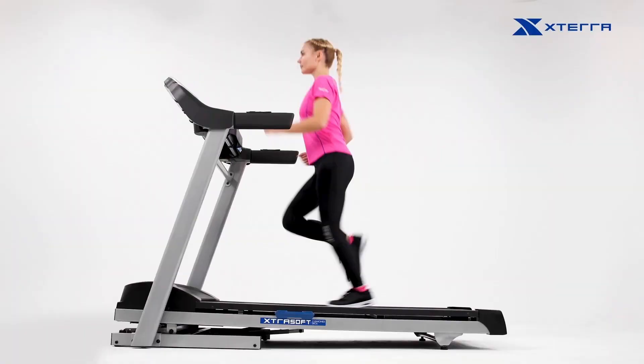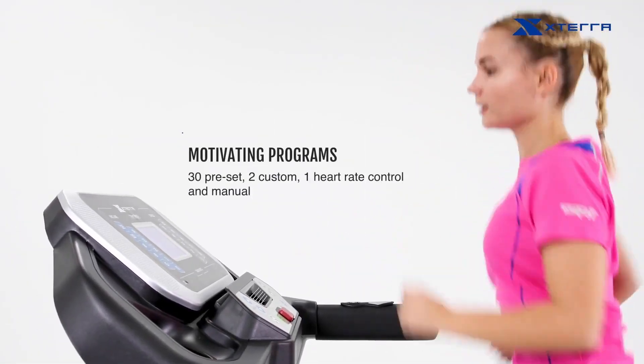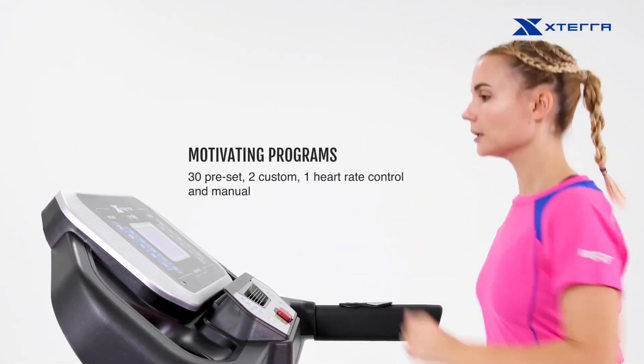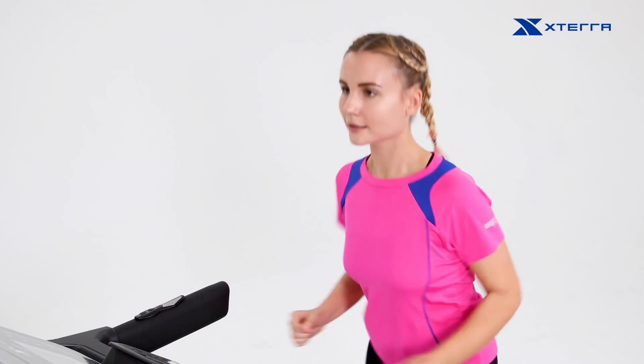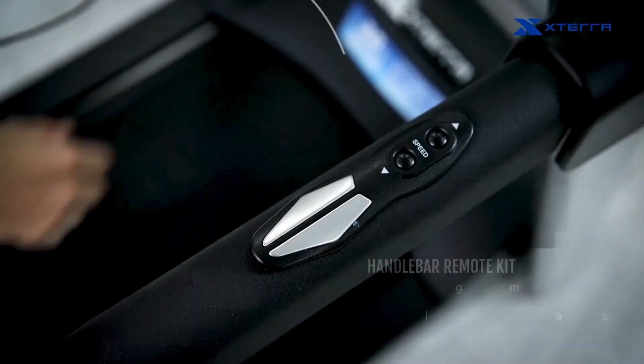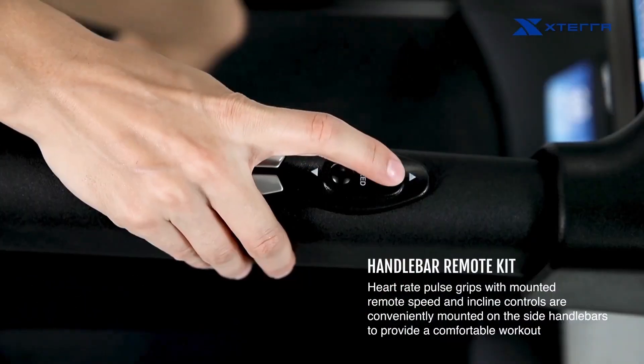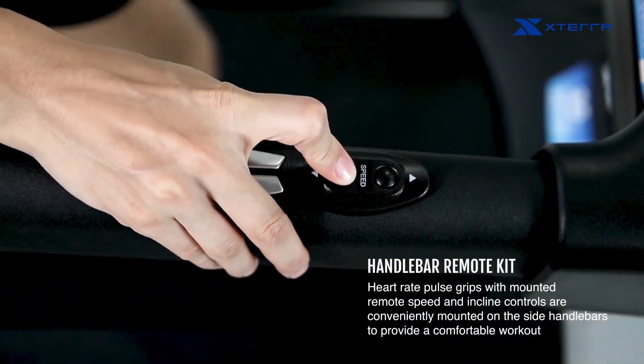This product offers a variety of motivating programs including 30 preset options, two custom programs for personalized workouts, one heart rate control program for effective cardio training, and manual options for complete control over your exercise routine. Additionally, the handlebar-mounted speed and incline controls make it convenient to adjust your workout intensity on the go without interrupting your flow.